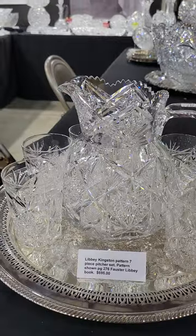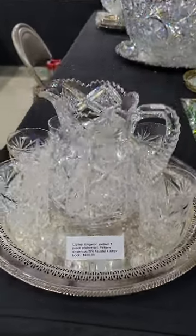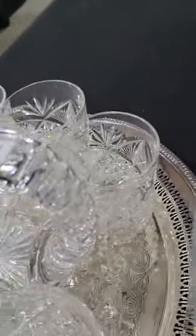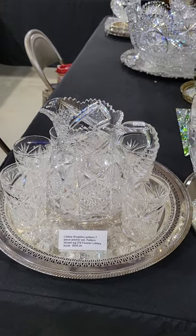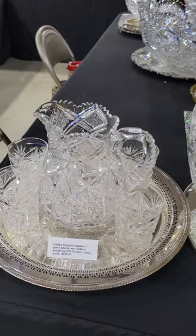We'll start off with this seven-piece picture set in the Kingston pattern by Libby. It's shown in the Foster book. Pattern cut, top edge, triple diamond cut handle. All original rims. Very nice set by Libby. All the pieces are signed with their acid mark, and the set is favorably priced at $6.95.